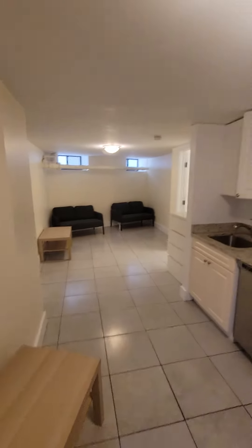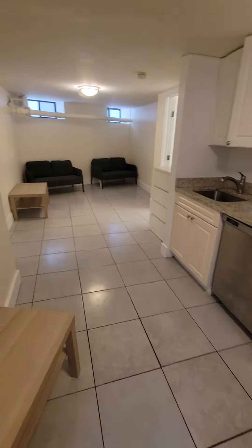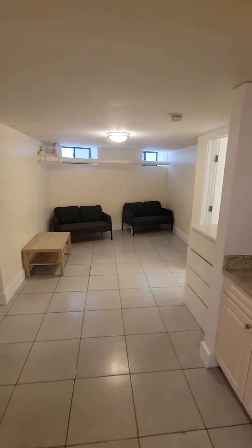When you come in, you come into your stainless steel appliances in the kitchen. That's the front door, and then your living room is right here.